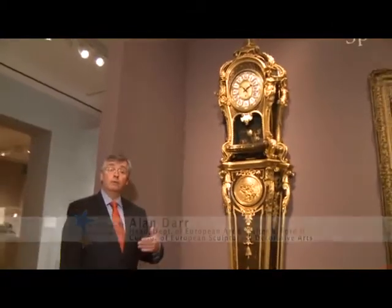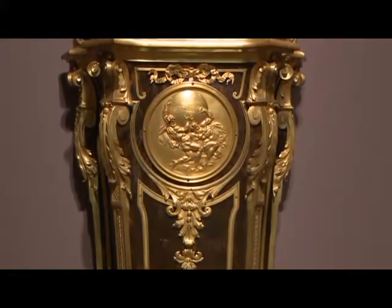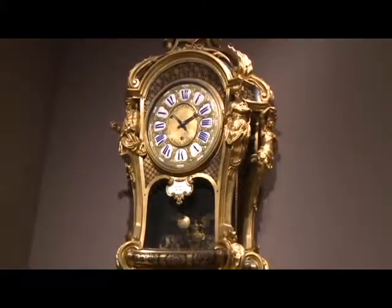It was made about 1720 and has a wonderful harmony of design ranging from the lion's paw feet up through the tortoise shell and gilt bronzes up to the baldacchino type clock.